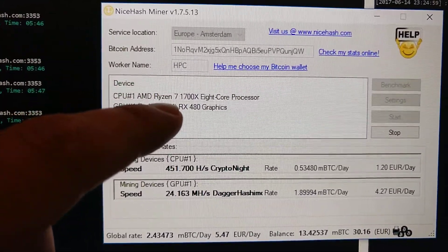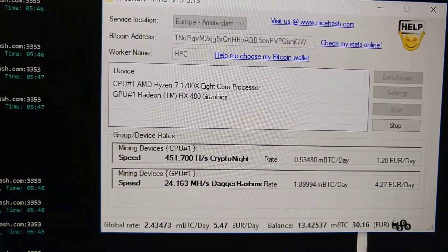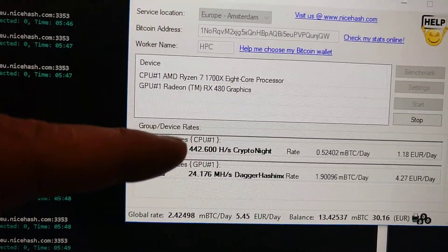However, the CPU is overclocked to 4GHz on all cores, and you can see the performance here.